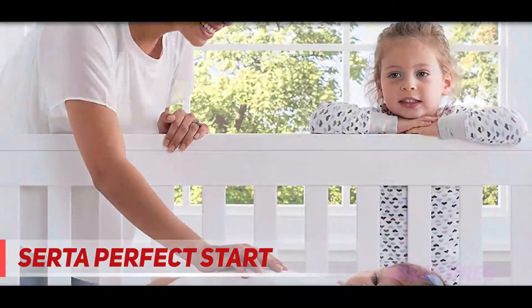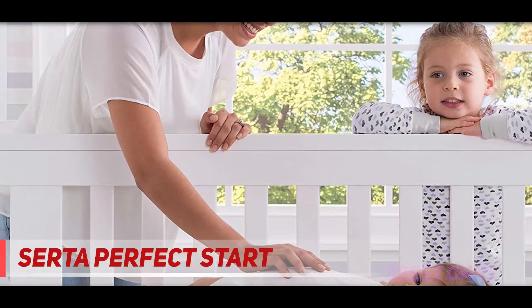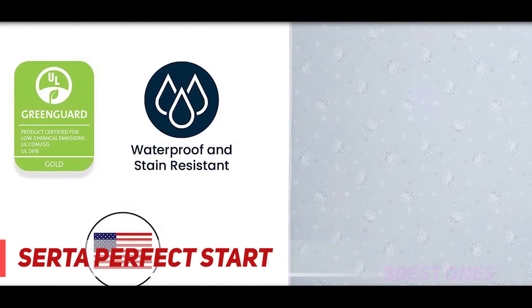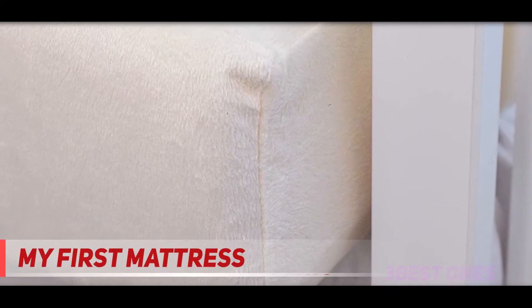Moreover, the cover uses lock stitching done at the edges of the mattress, which means there is very little chance of any mess sinking into the stitch depressions and causing fungus and bacteria to grow. Check out the description for more information and the latest price. Coming in at number two, My First Mattress.